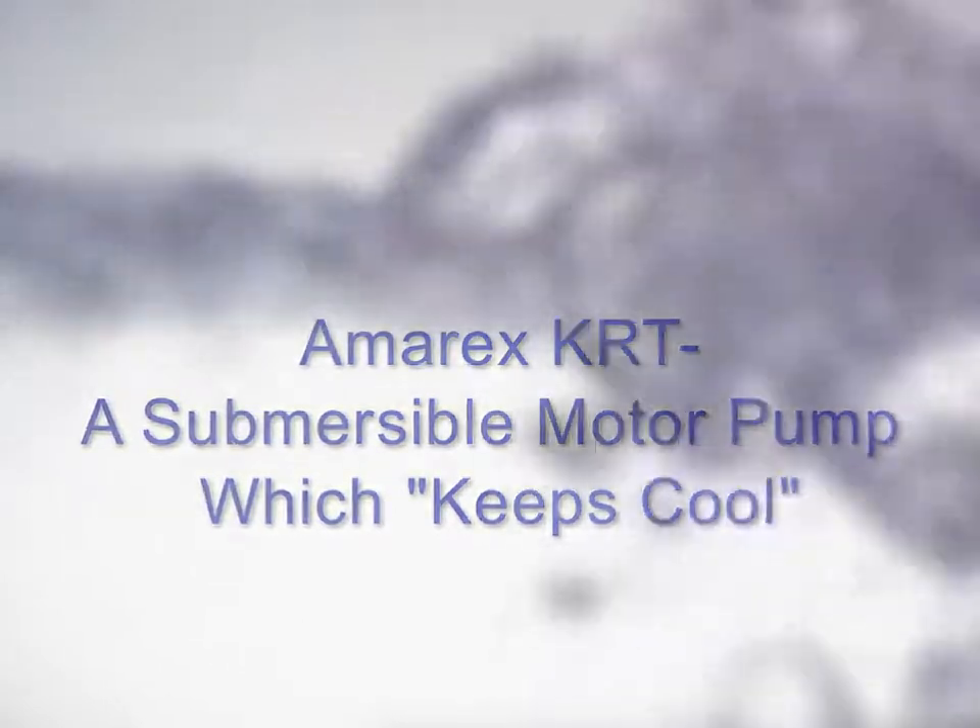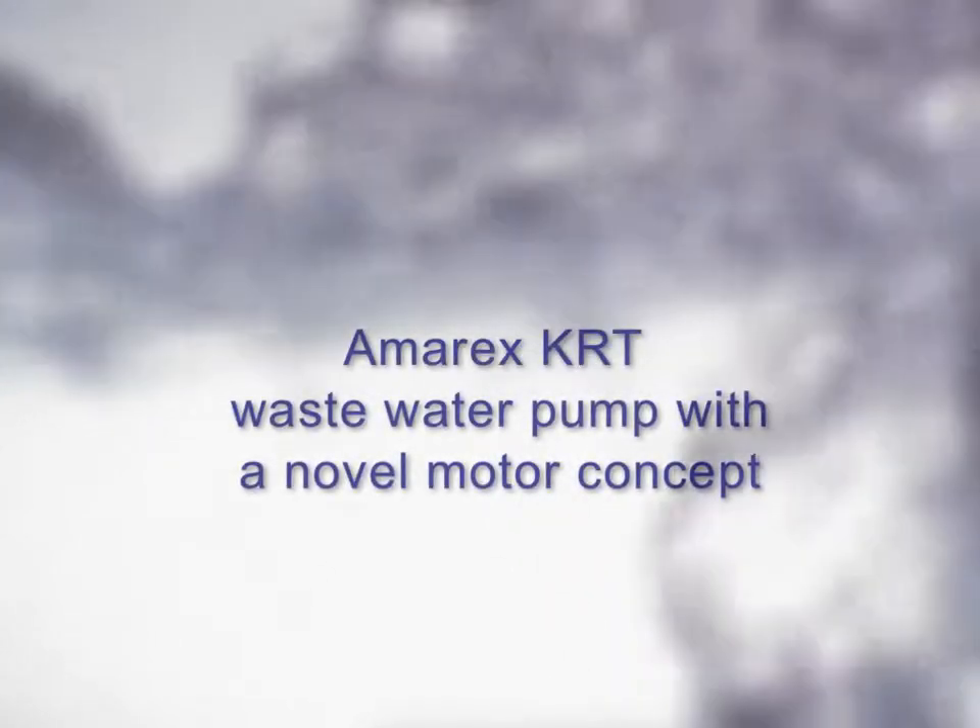Amorex KRT, a submersible motor pump which keeps cool. Amorex KRT wastewater pump with novel motor concept.